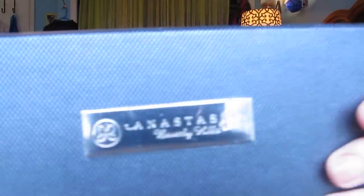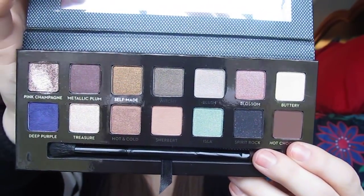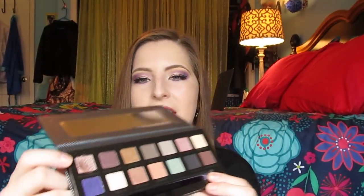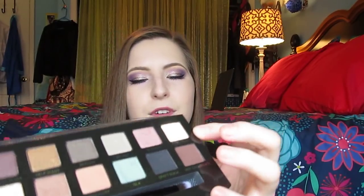I also won Brooklyn Nicole's giveaway and she was giving away the Anastasia Self-Made Palette, and I actually used it on my eyes today. I really like the box — it's like a nice rose gold and black. The packaging on this palette is beautiful; I just love how classy and black it is. It has the Anastasia writing on it and I am wearing pink champagne on my lid, deep purple in my outer corner, and buttery as my brow highlight.